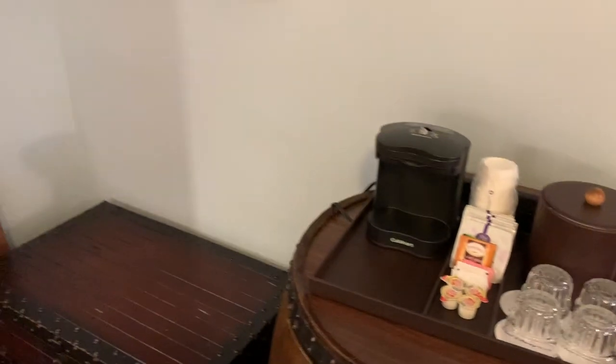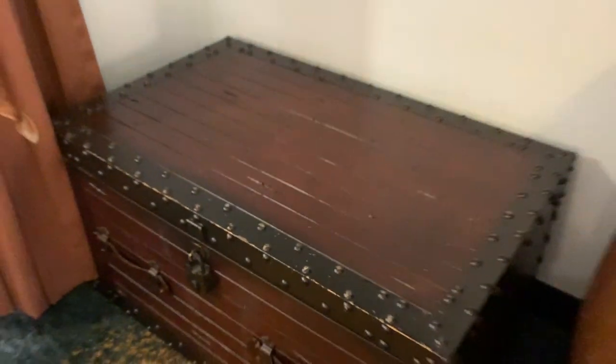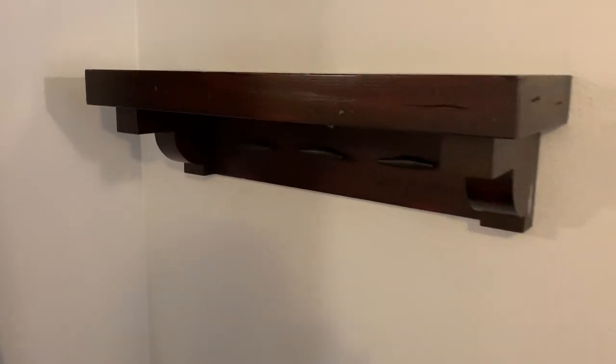There's a chest that is actually a drawer — see the handles there — giving you more storage. Then your coat rack up here is made out of the kind of tie-offs you'd use for ropes on a ship, which is a cool touch.